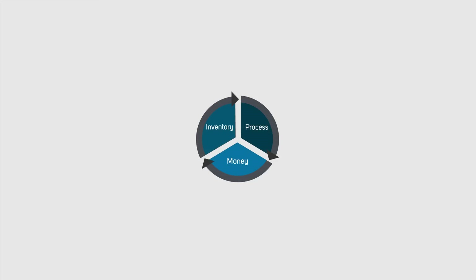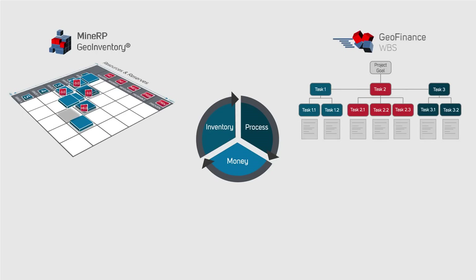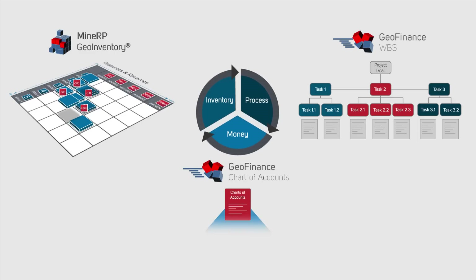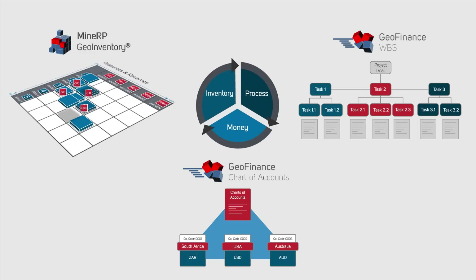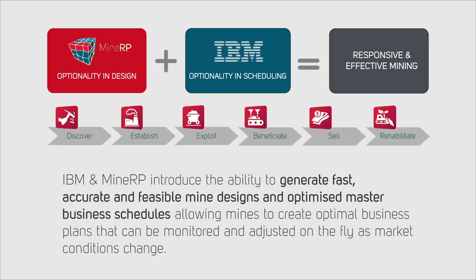Beyond the operational benefits obtained through spatial collaboration and integration, there are many strategic and tactical benefits to be realized. These include managing your mineral resources and reserves in your ERP system through MineRP's geo-inventory solution, aligning work breakdown structures and charts of accounts with physical mining activities through MineRP's geo-finance solution, and enabling enterprise-wide optimization and simulation capabilities through the integration of mining plans and schedules with commercial constraints carried in other solutions such as your ERP system.